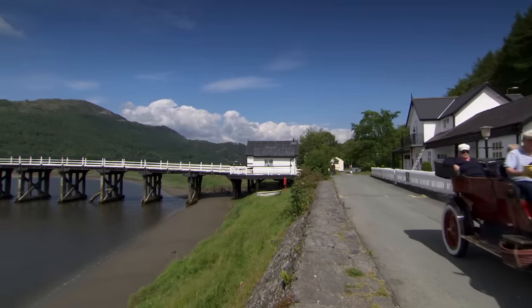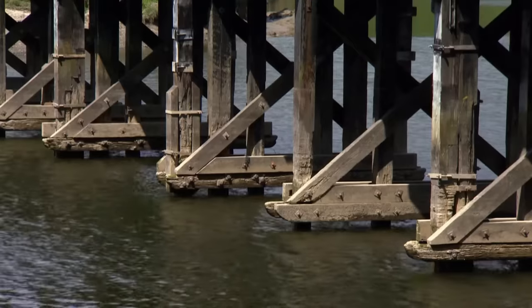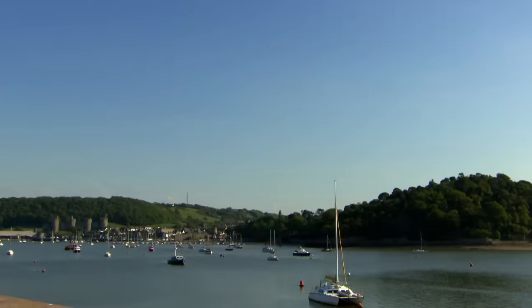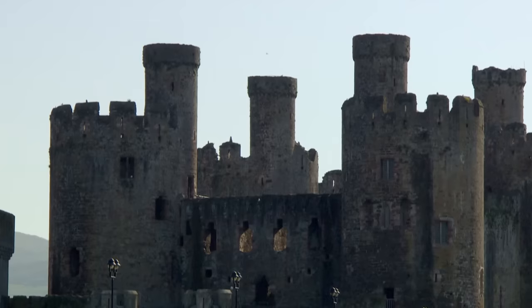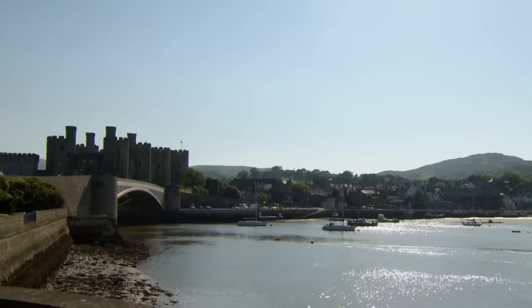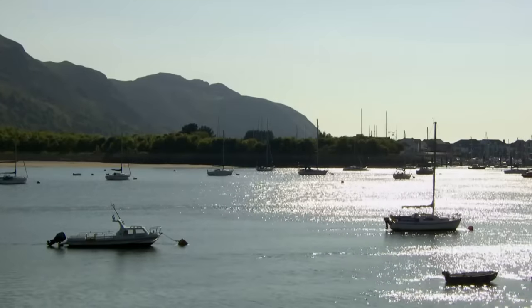Settlements include Penmaenpool, originally built for workers serving the country residents of a Lancashire entrepreneur. The hamlet's wooden toll bridge dates from 1879 and can be used to reach a nearby RSPB wildlife reserve. On a grander scale, Conwy is considered the best preserved medieval walled town in Britain. Not only have the stone fortifications remained intact, they boast an incredible 22 towers. The castle itself was built in the 13th century by Edward I following his conquest of Wales, and it overlooks the harbour — once described by visiting author Daniel Defoe, of Robinson Crusoe fame, as noble.